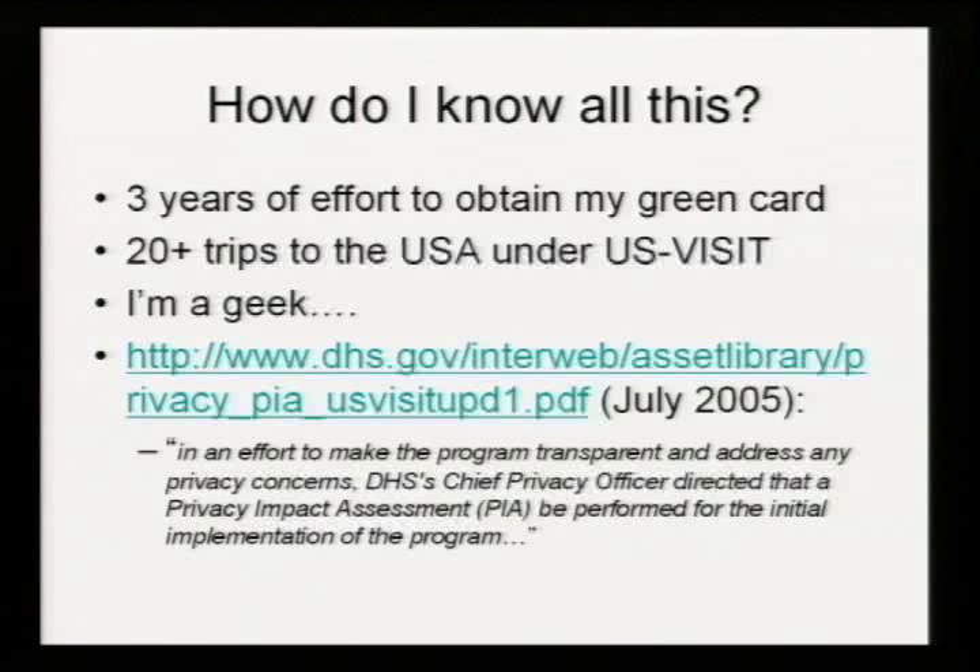I married my lovely wife a couple of years ago. She's an American citizen and it's taken me three years to obtain my green card. I know a fair amount about the US immigration system, combined with 20 or more trips to the USA coming under this US-VISIT system. The only public documentation I've been able to locate has been one document from Homeland Security with a privacy statement — it's very vague, very woolly. But you can combine that with a lot of stuff you can gain from interacting with the system and these barcodes, and figure out quite a lot.